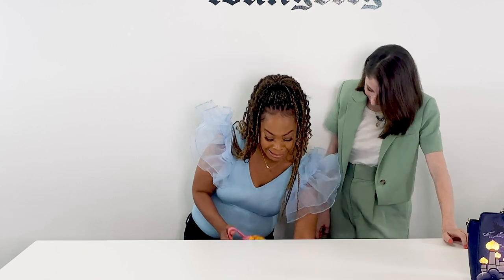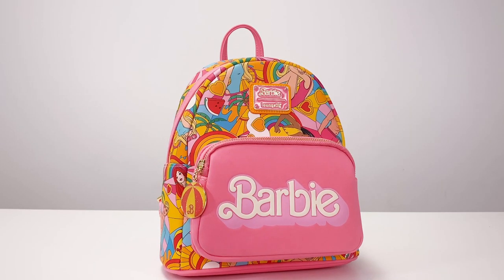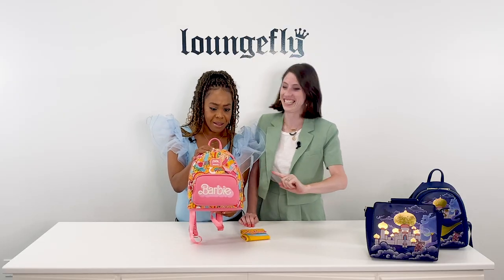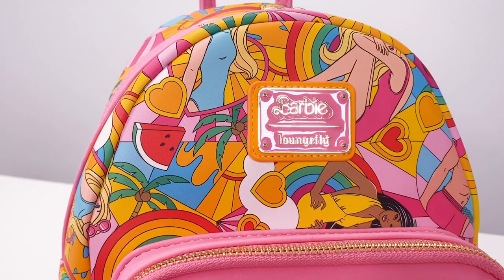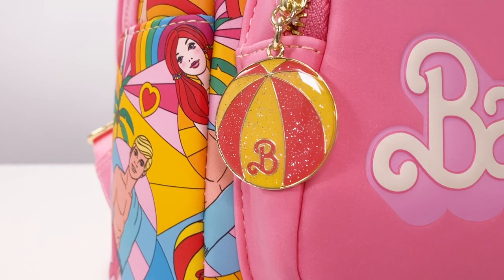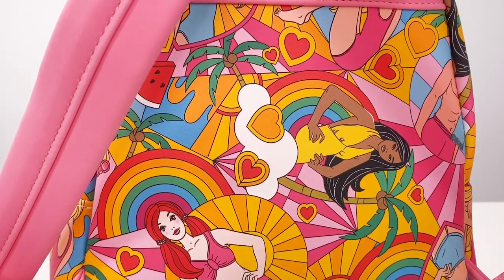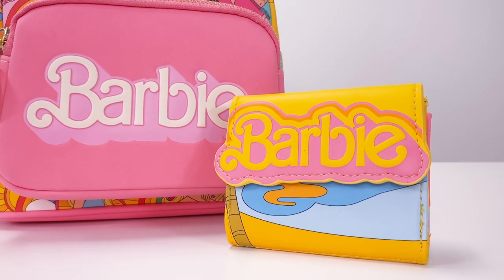Now what is this with these packs? Is this not a little Barbie? This is our Fun in the Sun collection. I'm obsessed with these colors — this is such a me bag. You have the Barbie debossed logo here, the little Barbie and Lounge Fly plaque, a Barbie beach ball zipper, all-over print on the back, and a tri-fold wallet that holds everything you need.